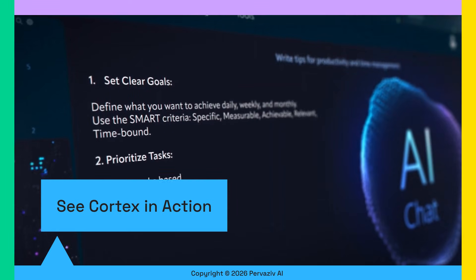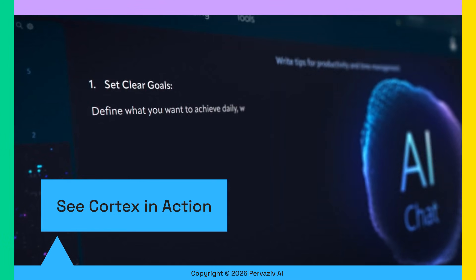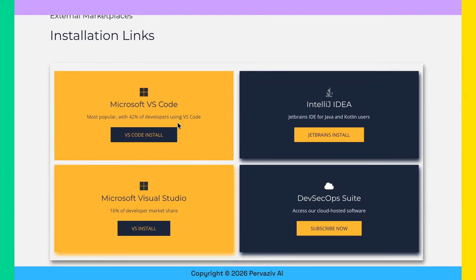Ready to see the power of Cortex in action across your favorite IDEs? You can view our demos at Pervasive.com. Whether you're a VS Code enthusiast, a Visual Studio expert, or an IntelliJ IDEA loyalist, the question is: which Cortex version will you fall in love with? We can't wait to find out.